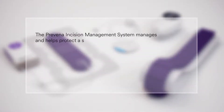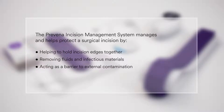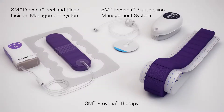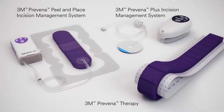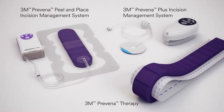The Praveena Incision Management System manages and helps protect a surgical incision by helping to hold incision edges together, removing fluids and infectious materials, acting as a barrier to external contamination, and delivering continuous negative pressure at negative 125 millimeters of mercury up to seven days. The system is intended to manage surgical incisions that continue to drain following sutured or stapled closure, by maintaining a closed environment and removing exudate via the application of negative pressure wound therapy.